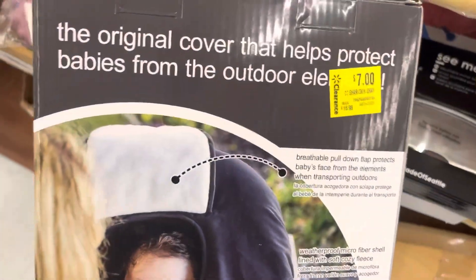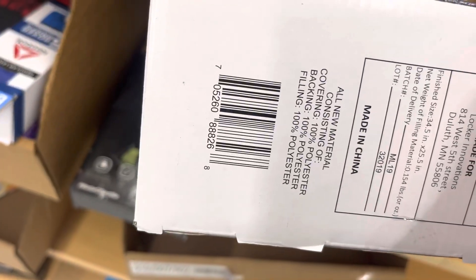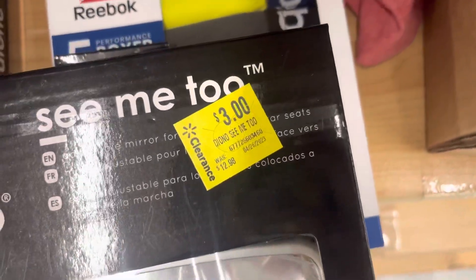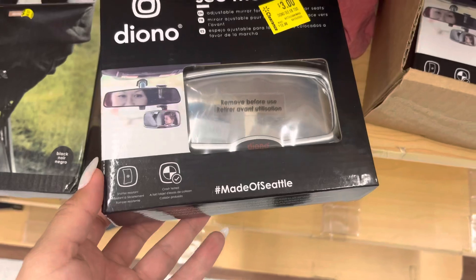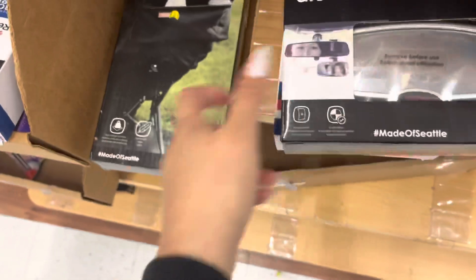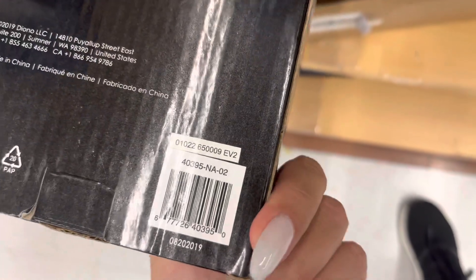I saw these on clearance — these are $7, it's for the stroller. And there is a barcode. They also have these mirrors right here for $3 — they were $12.98. Here's the barcode. And this one is $2.50. And here is its barcode.